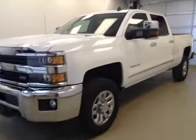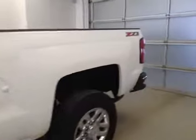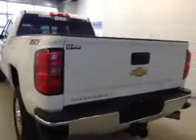This is stock number 157472, a 2015 Chevy Silverado 2500 LTZ, four-wheel drive. Exterior color is Summit White.